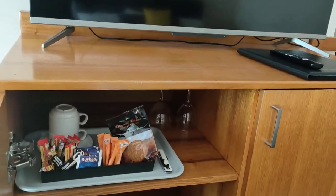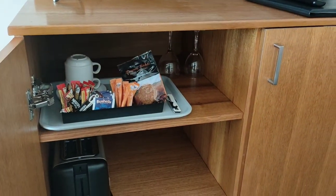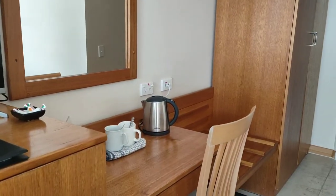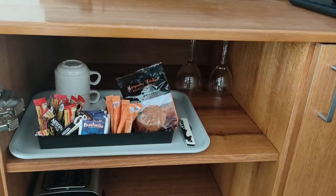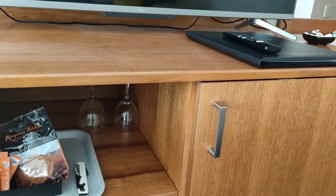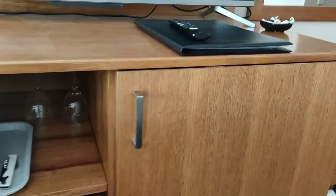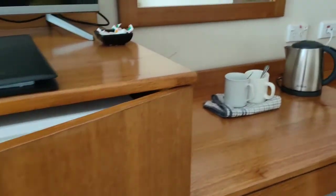We also got this basic preparation area for breakfast and everything. There's a kettle we used, two cups, a coffee cup, sugar, tea, coffee, and they even gave a biscuit, wine glasses, and a bottle opener too. On this side we got a decent fridge.